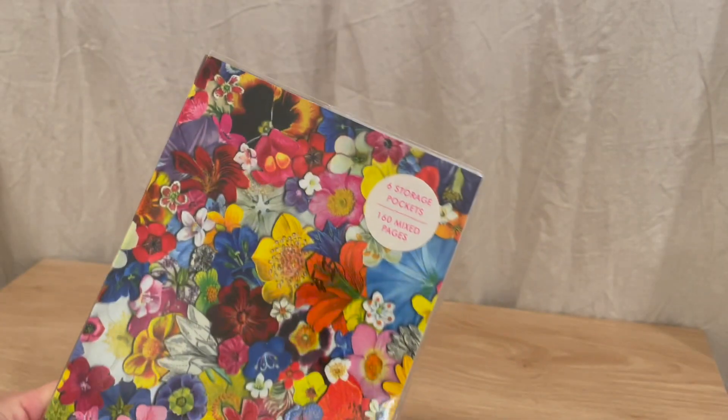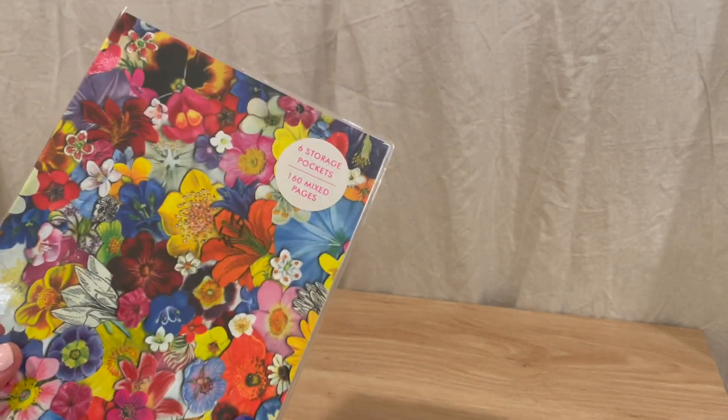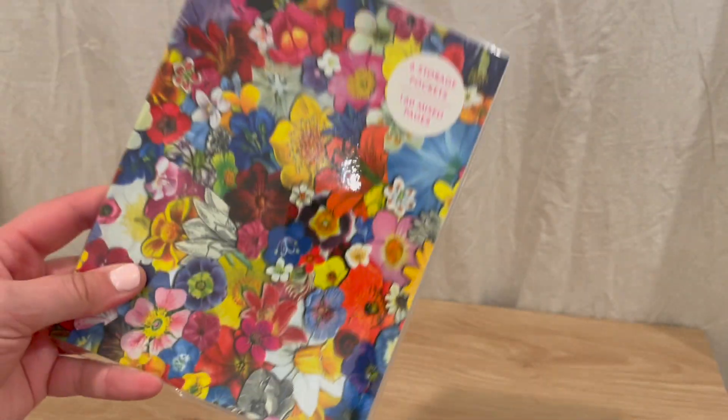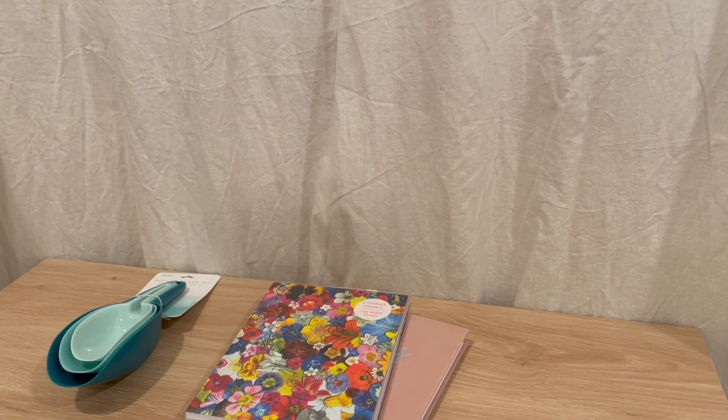This one was two dollars and fifty cents and I just thought it was a really good start for me. It has nice heavy paper and I will definitely be making journaling videos in the future, so look out for those. That is everything I picked up in today's haul — I hope you guys enjoyed this video! If you liked it, please subscribe down below. I really appreciate it and I will see you guys in next week's video. Bye!